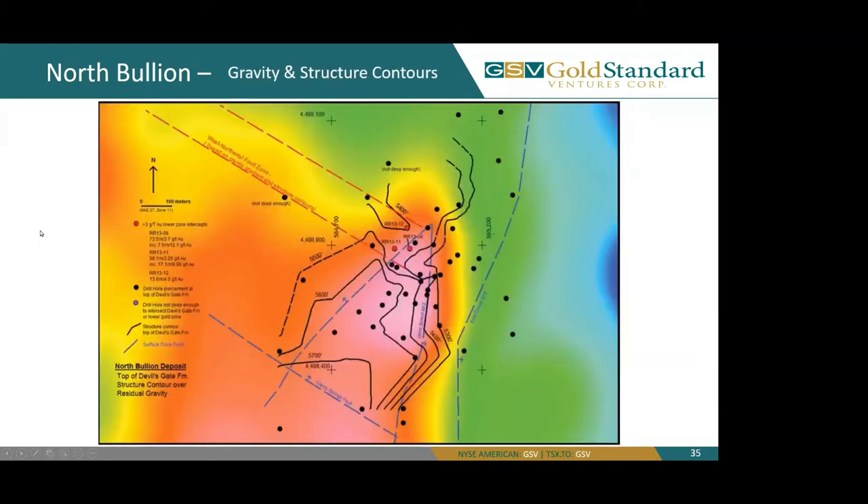Finally, we go back to our gravity, and we'll also look at our structural contours of our Devonian Devil's Gate unit. You can see that the gravity high is immediately under our Devonian Devil's Gate, especially our thickest section of it. And you'll notice to the northwest a trending fault zone which is host to much higher intrusive activity in the area.